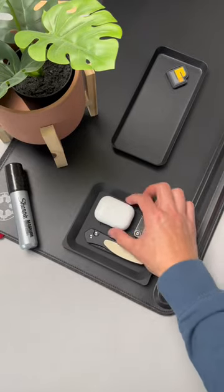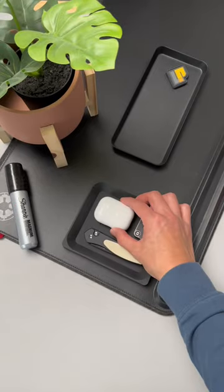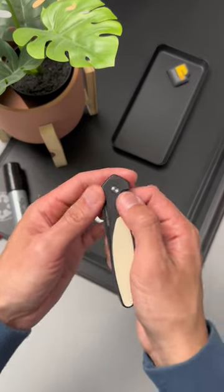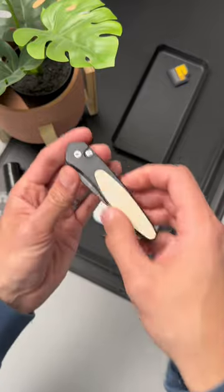The reason why I use valet trays is to make sure I have everything in one single spot and to make sure I don't lose anything. Top three things I keep in my EDC tray include knives I don't want easily scratched up, like this Pro-Tech Newport.